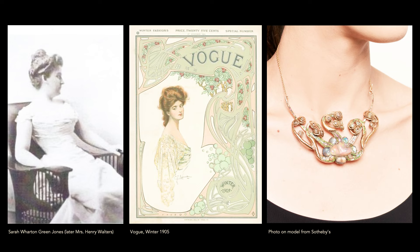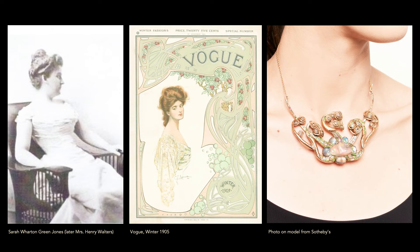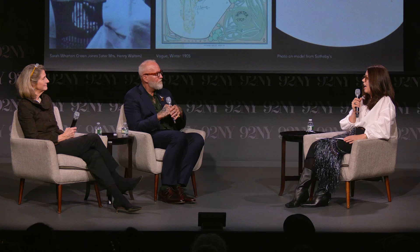Could we think this is also Sarah — known as Sadie Jones — who became Mrs. Walters? That's an earlier 19th-century image, but it was the only one we know. I also pulled this image from the cover of Vogue, I think it's 1905. You can see how the colors kind of align, and it's around the time it was purchased, perhaps in 1906.